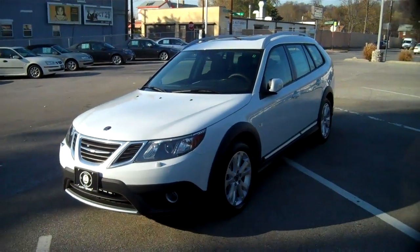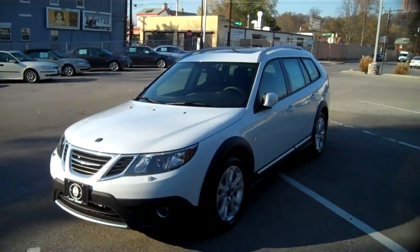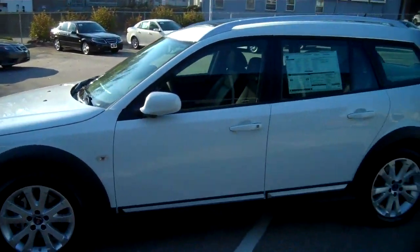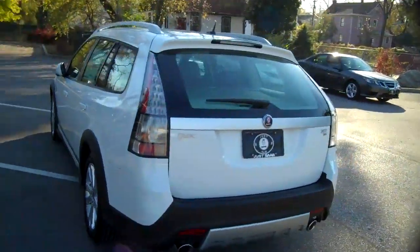That was a quick overview of the 9-3X — a beautiful car. Stunning. Very functional. Great for an SUV alternative. So if you want the all-wheel drive performance but you don't want to drive an SUV and you want to stand out just a little bit, this is a perfect car to drive. Thanks for watching and we'll see you next time.